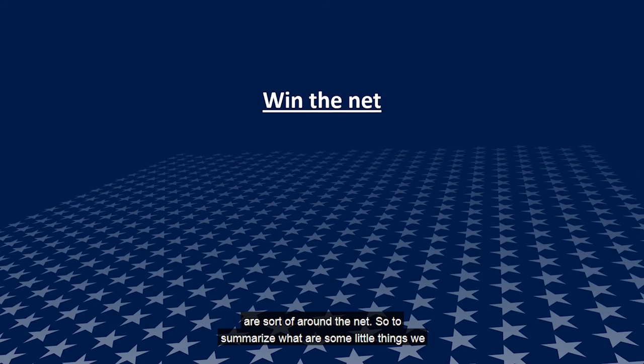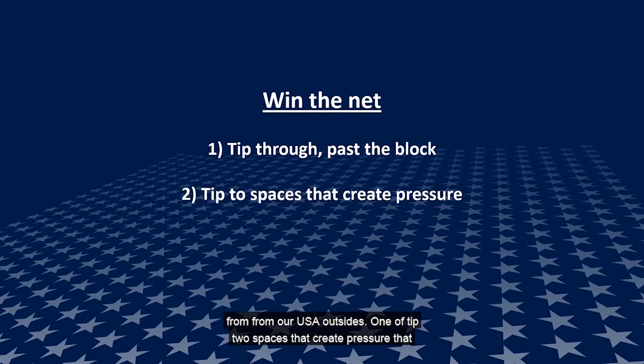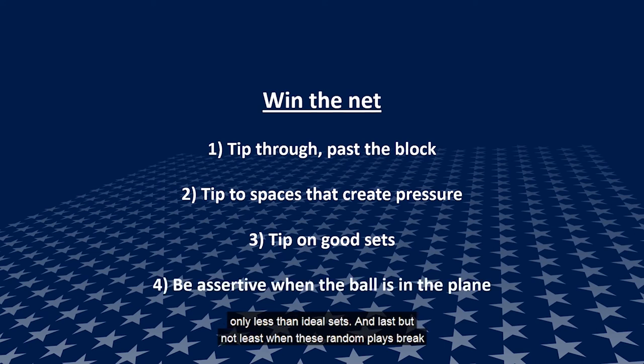To summarize Win the Net: we can tip through the block and past the block — we don't always have to tip high and over. Tip to spaces that create pressure, force communication, and cause two players to go to the ground. It isn't just about getting a kill; it's about putting pressure on your opponents. We can tip on good sets — reserve tipping isn't just for less-than-ideal sets. And when random plays break out with the ball hanging in the plane, let's be assertive, go for it, and throw those balls down.